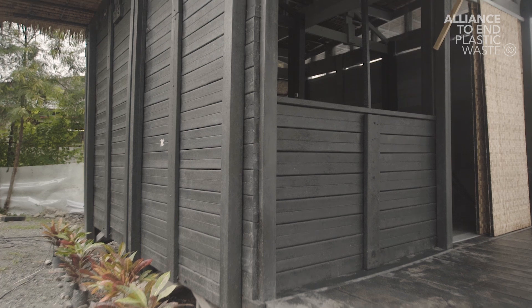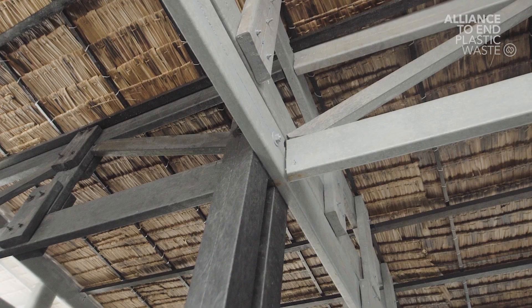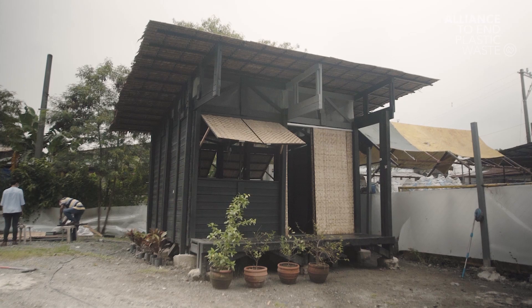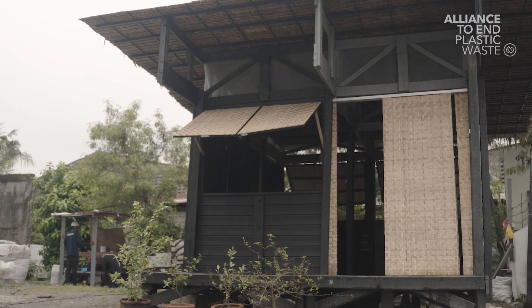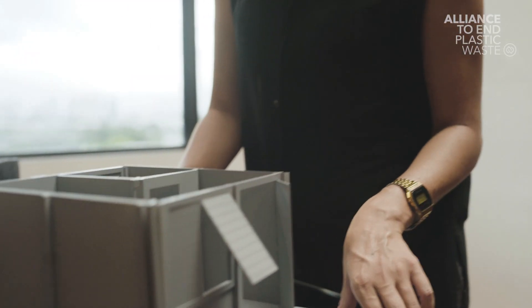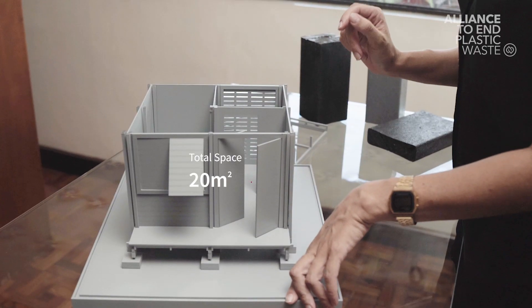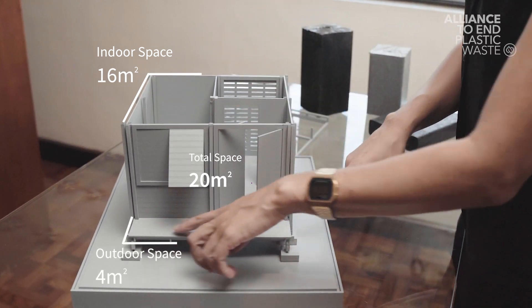We are almost finishing up our first prototype. We're building a shelter — it's roughly 20 square meters and it's built completely with our current planks and posts. This is a transitional shelter that comes in a kit, meaning it has all the tools and equipment to be built by the locals themselves and it can be shipped to post-disaster communities. This particular unit is roughly 20 square meters total, of which 16 square meters is indoor and four square meters is outdoors.